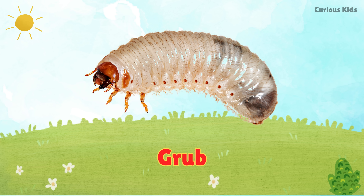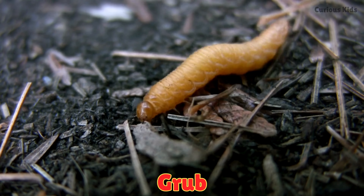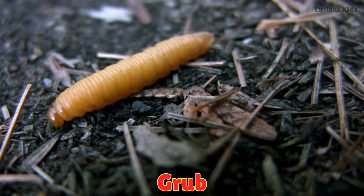This is a grub. Grubs are baby insects with soft, white bodies. They live underground.